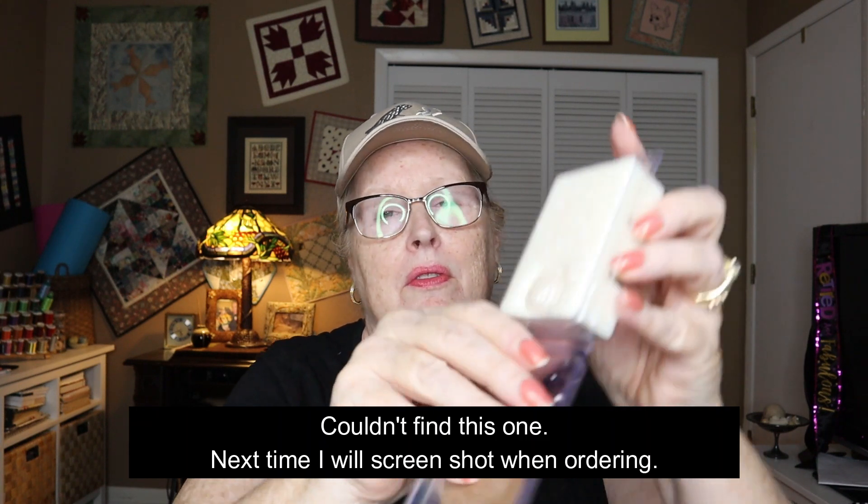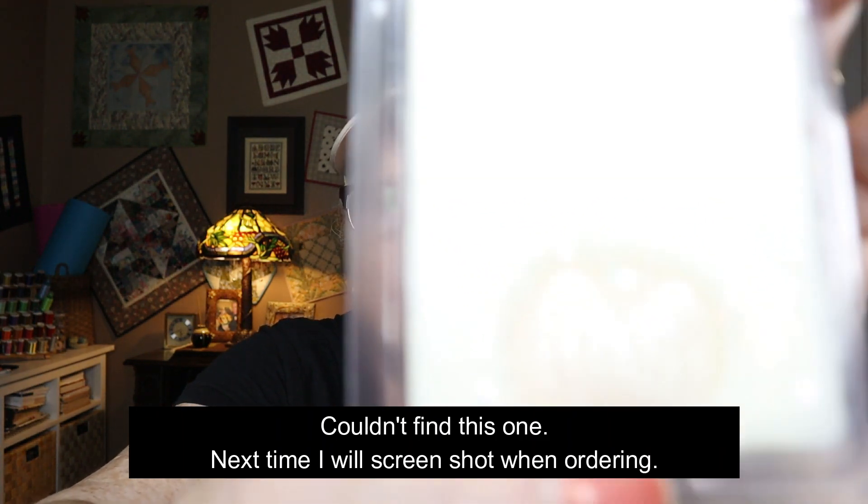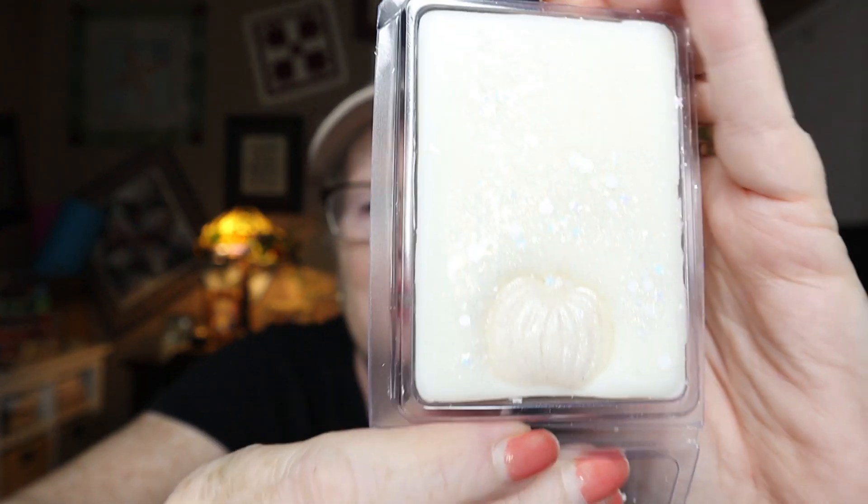This one is called 'White Pumpkin.' It's got a pumpkin shape kind of stamped into it. Oh, it's nice — it's lovely. It smells like white chocolate and cinnamon to me. Yes, that's lovely. I like that it's not really colored wax — if they were all this natural color I'd be fine with that.